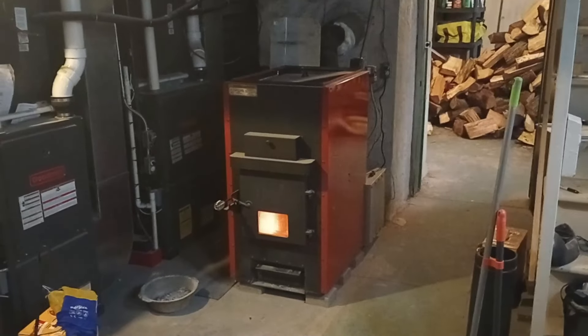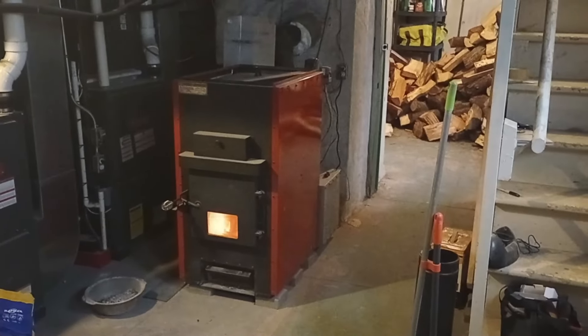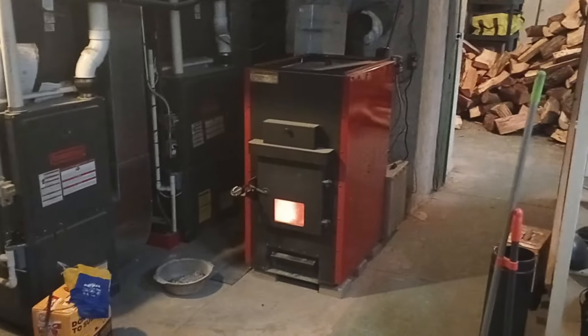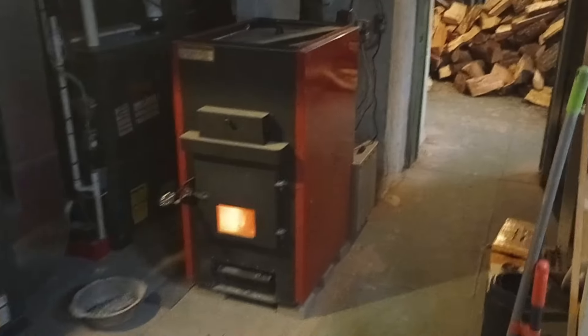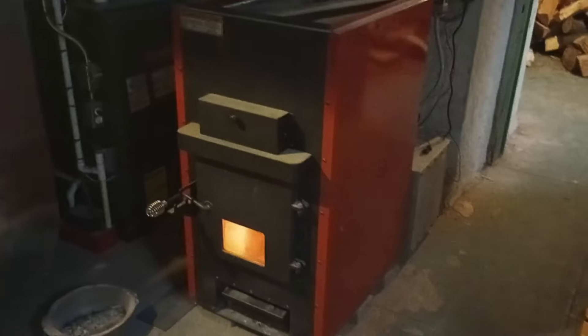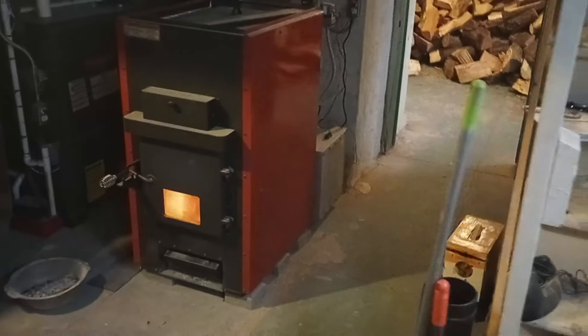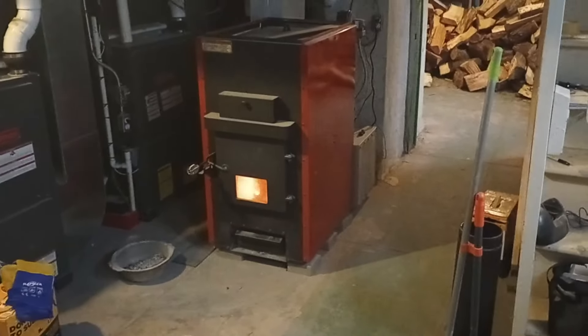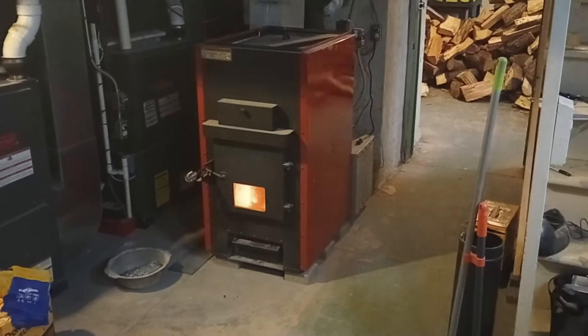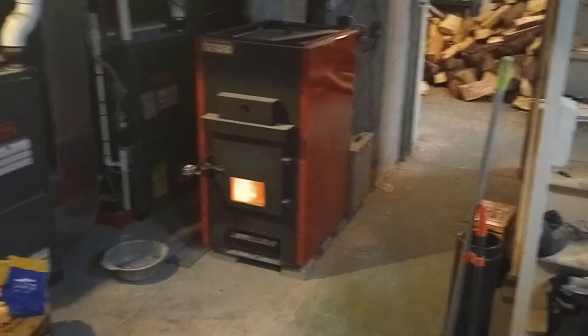I wanted to give you guys a little bit more information about this wood furnace that we had installed recently and how it's working out for us, along with some of the pros and cons of working with the wood furnace. Here it is again. We got this one from Menards. It's available from Home Depot and Tractor Supply — same unit. If you generally just do a Google search for a 3,500 square foot wood furnace, this is the one that pops up at all different sites.